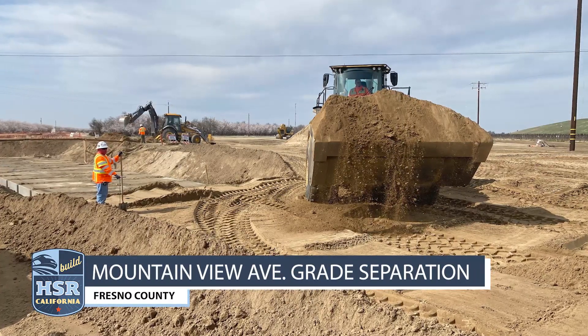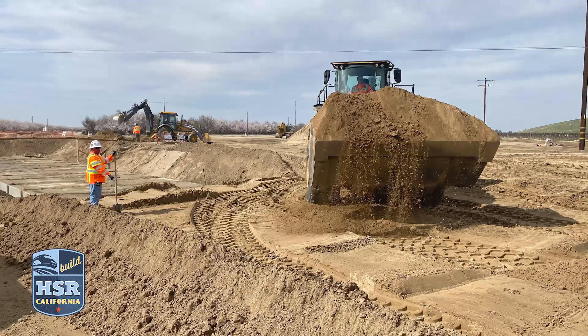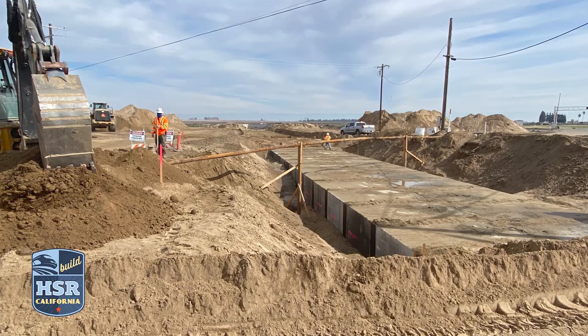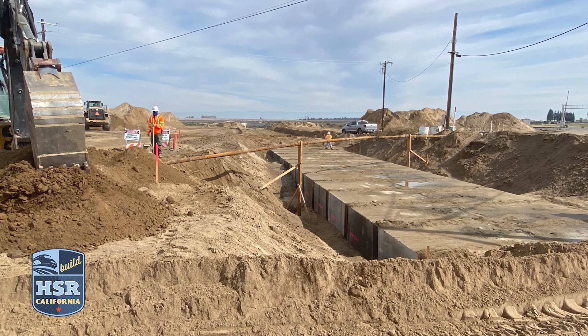At Mountain View Avenue in Fresno County, crews are working on reconstructing and relocating the Elkhorn Ditch with the installation of a pre-cast box culvert. The future grade separation will take traffic over the BNSF and future high-speed rail lines.